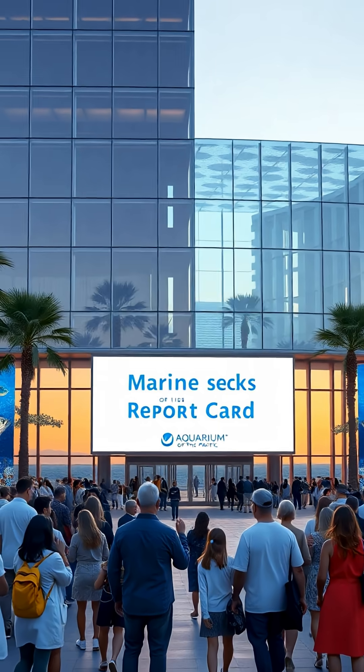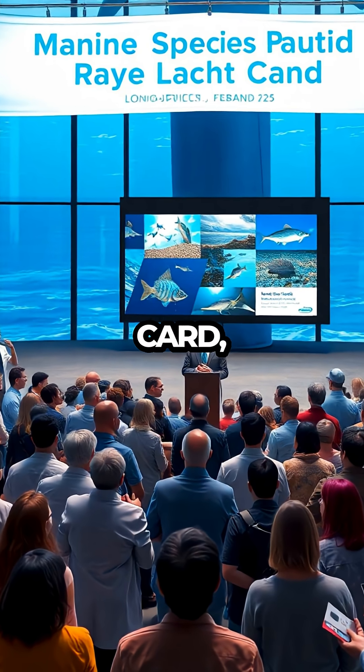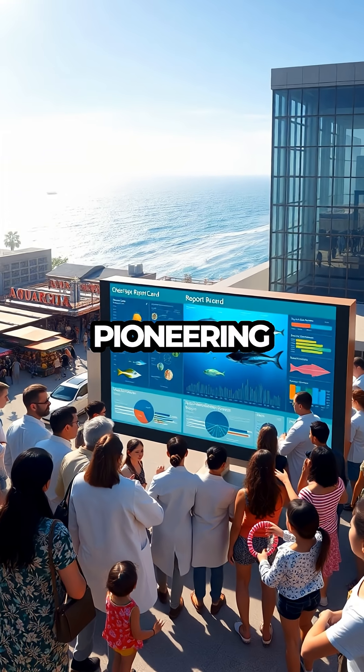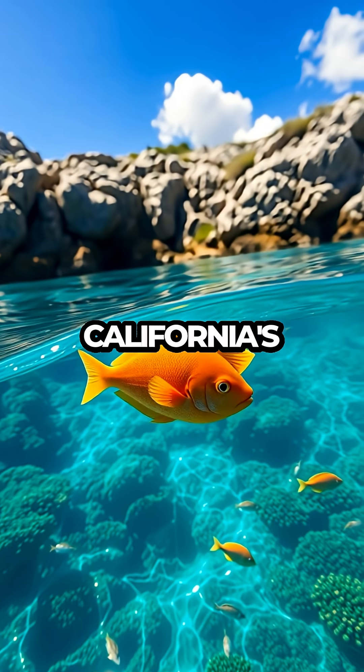Marine Life Report Card. The Aquarium of the Pacific has just unveiled its first-ever Marine Species Report Card, marking a significant step in marine conservation efforts. Released in February 2025, this pioneering initiative focuses on the status of 30 coastal species found along California's vibrant shores.